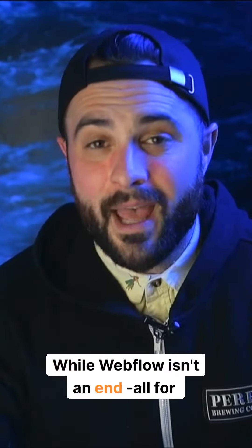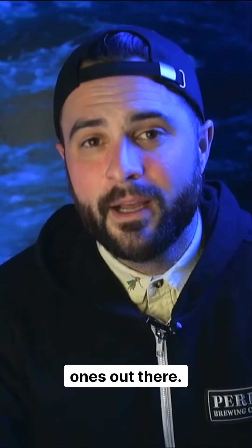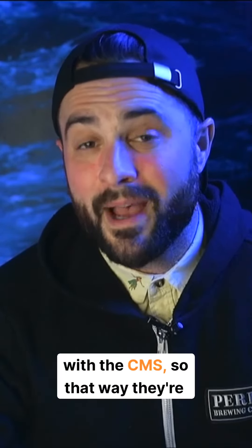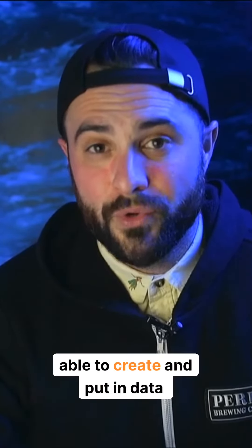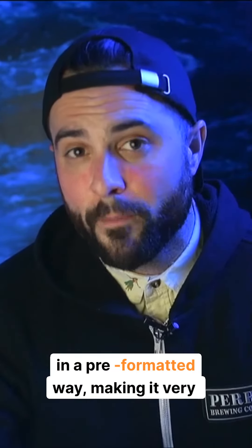While Webflow isn't an end-all for every single customer, I do think in the B2B industry it's one of the best ones out there. Not only is it good for customers to use themselves with the CMS, so they're able to create and put in data themselves that then goes on the website in a pre-formatted way.